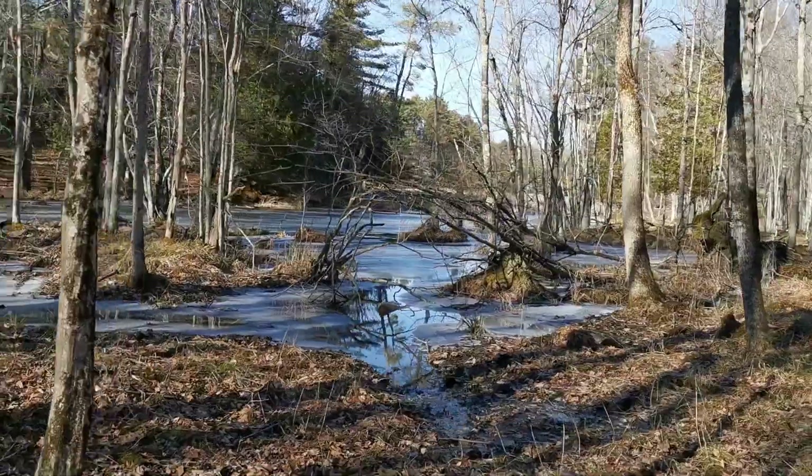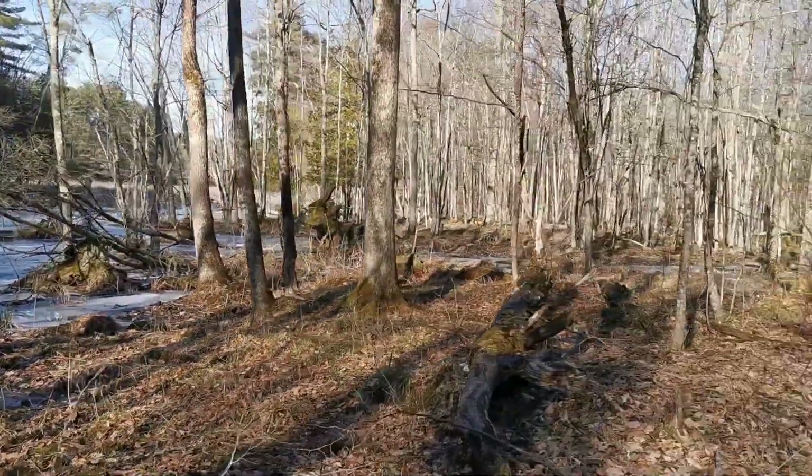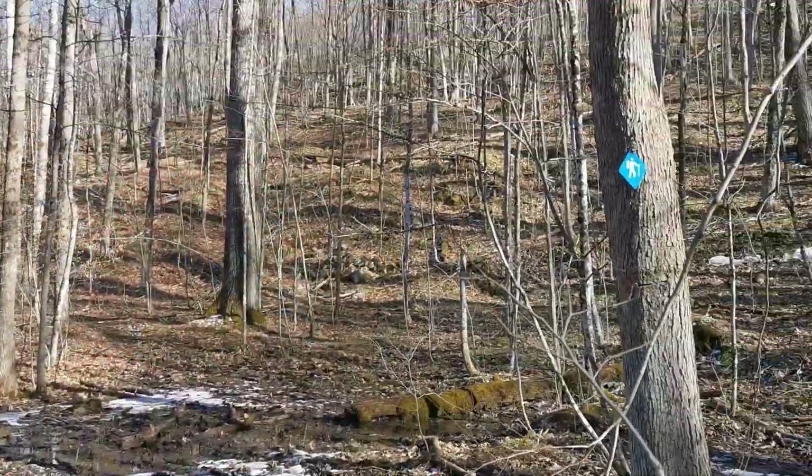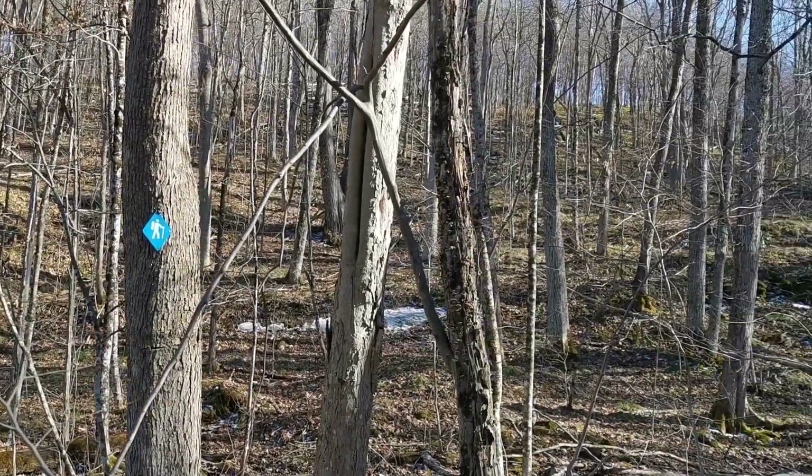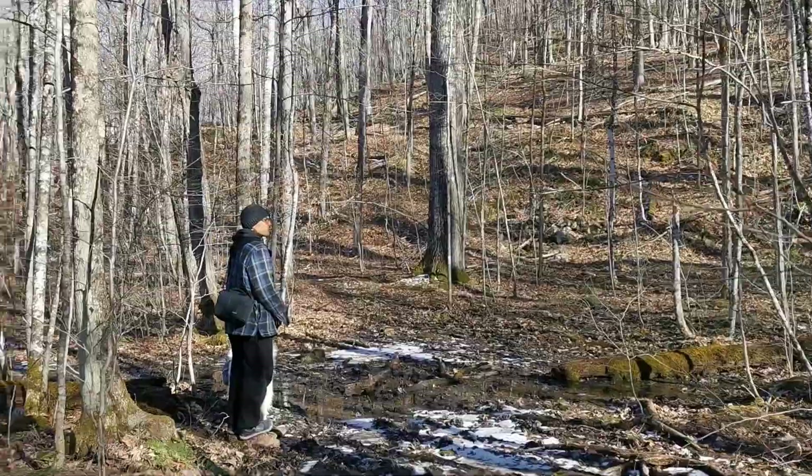This little bay goes out to the lake out there. And just look at this hill — it does not look nearly as big on camera as it is in real life.